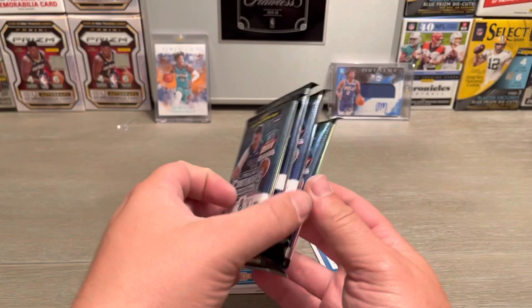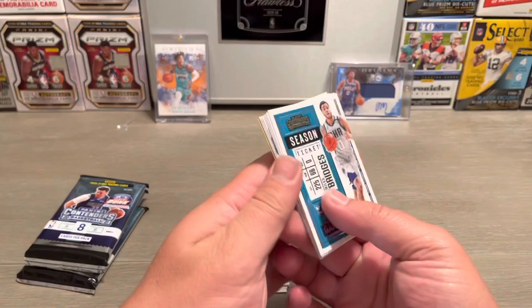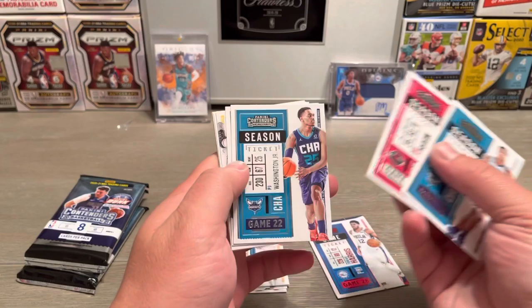This one is definitely thicker than the rest of them — we're gonna put this one behind. That one's gonna have the mem card probably. Usually when it says auto or mem you're gonna get a mem card, unless we got an RPA. Miles Bridges, Eric Gordon.